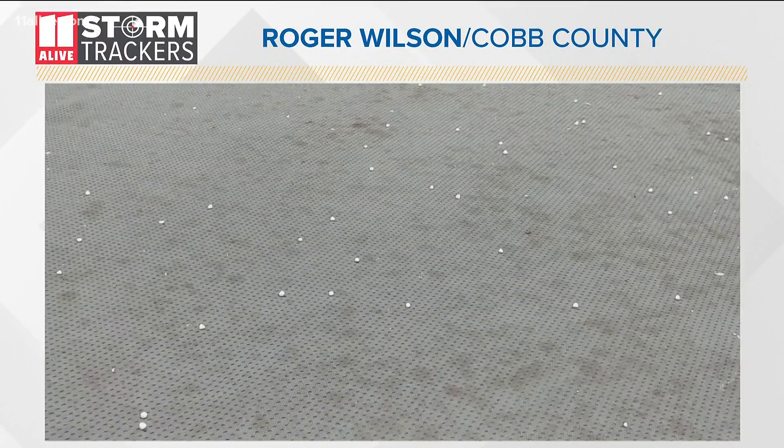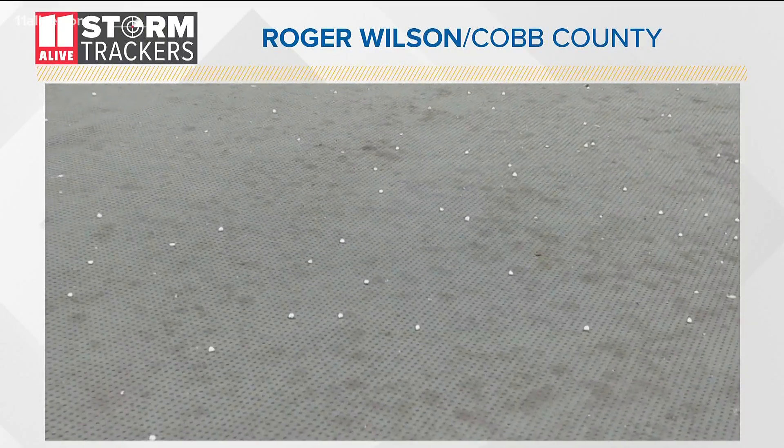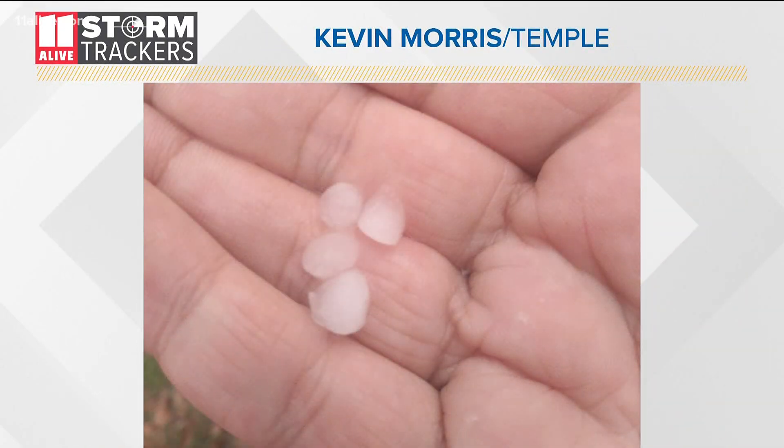Take a look at that. Our storm trackers page is filling up with videos and pictures of these really small snow pellets that came down this afternoon across North Georgia and also some areas of Metro Atlanta.